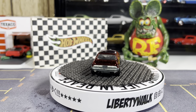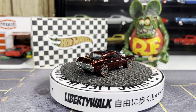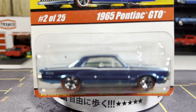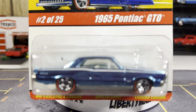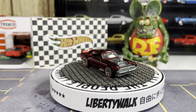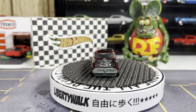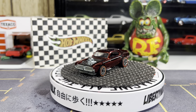Next one is a 65 Pontiac GTO. We're still messing with the new camera here, so we'll see if it'll stay good. Let's open her up and get her on the turntable.